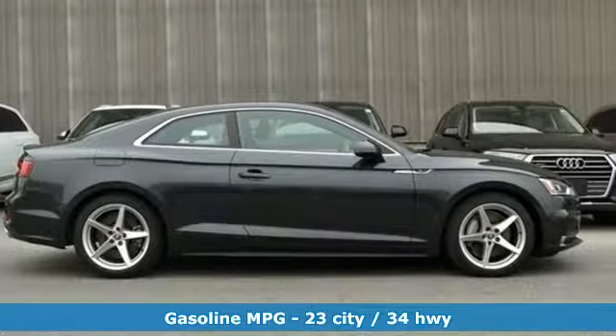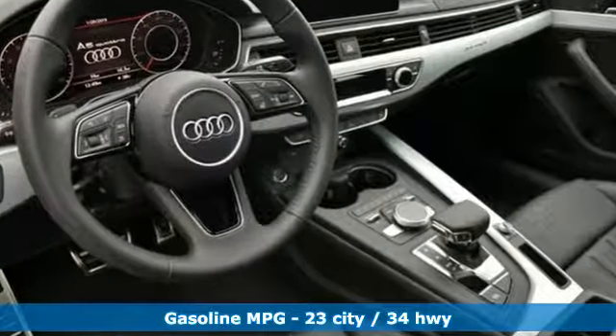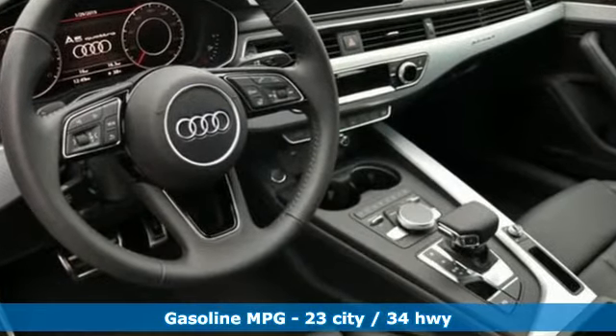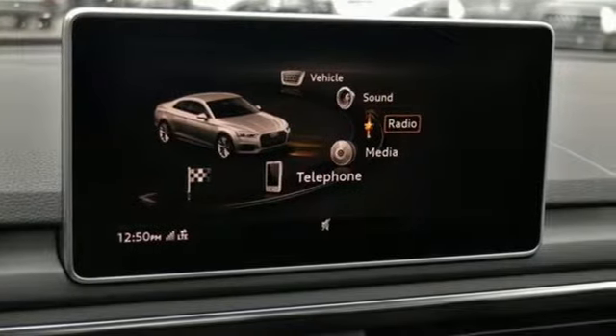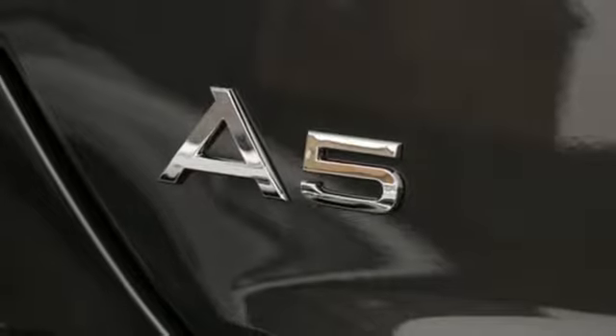Streaming audio, front heated leather sport seats, power heated mirrors, power tilting sunroof, turbo inline four-cylinder engine, automatic with driver control suspension management.